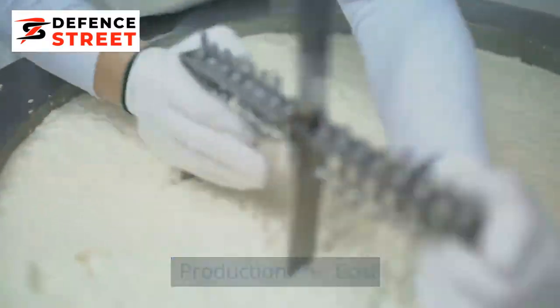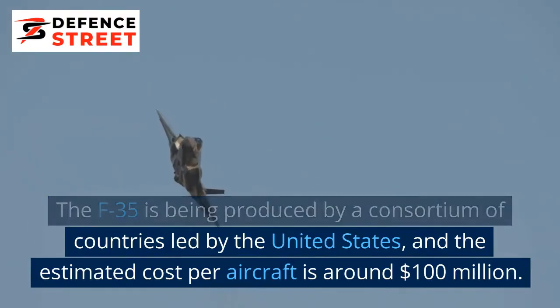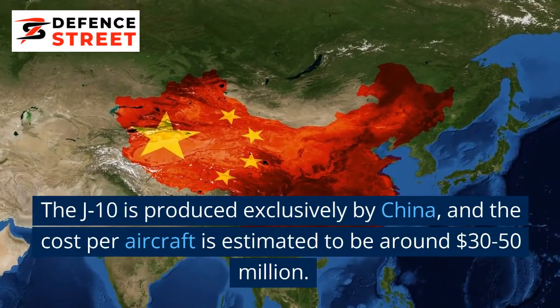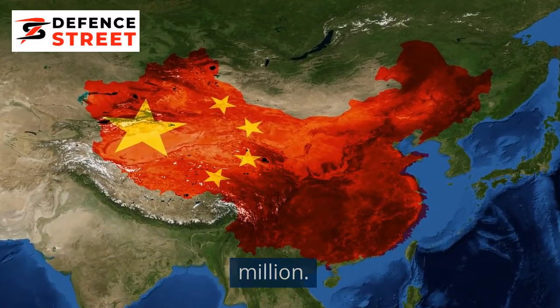Production and Cost: The F-35 is being produced by a consortium of countries led by the United States, and the estimated cost per aircraft is around $100 million. The J-10 is produced exclusively by China, and the cost per aircraft is estimated to be around $30 to $50 million.